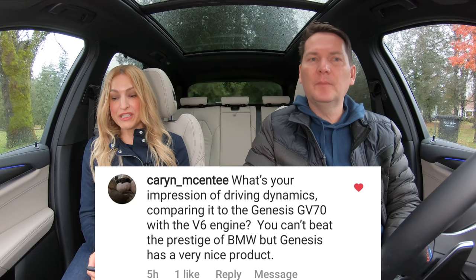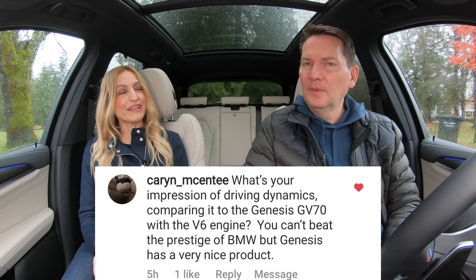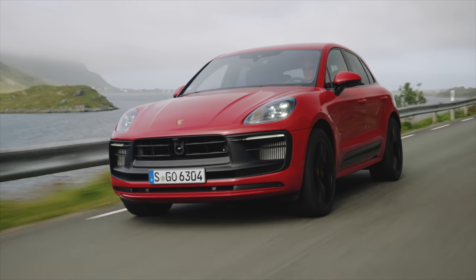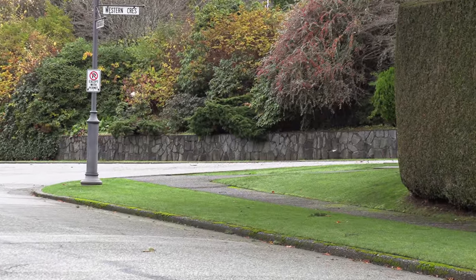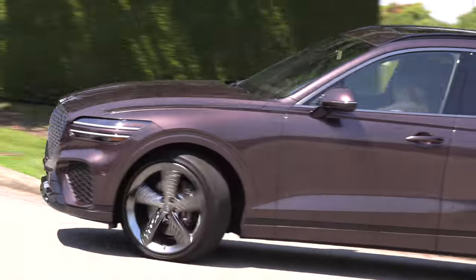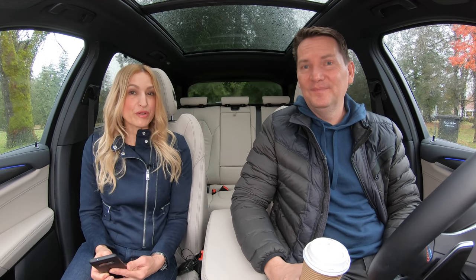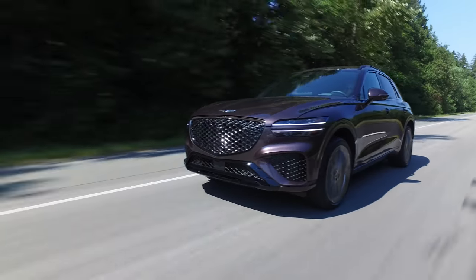What's your impression of driving dynamics comparing it to the Genesis GV70 with the V6? You can't beat the prestige of BMW, and Genesis has put out a very nice product. For handling and fun-to-drive engine, I'd give the Macan S or GTS the advantage with their 2.9-liter turbo — fantastic motor — then this. This inline six-cylinder engine from BMW is one of the best engines ever made, full stop. The GV70 is a great product with a smooth ride and dynamic feel, but I would take this just for driving over the GV70.